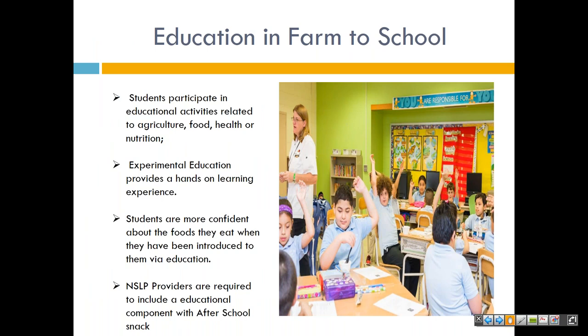Education and Farm to School: students participate in educational activities related to agriculture, food, health, or nutrition, and there is also experiential education. Students are more confident about the foods they eat when they have been introduced to them via education. NSLP providers are required to include an educational component with after-school snack — if you're already serving an after-school snack, you're already participating in some form of nutrition education, so you might as well participate in Farm to School and kill two birds with one stone. Learners are engaged intellectually, emotionally, socially, and physically. This involvement produces a perception that the learning task is authentic. Education teaches young people to be effective learners, effective collaborators, and effective communicators and creators, while also reinforcing creativity, open-mindedness, flexibility, efficiency, and reflection.